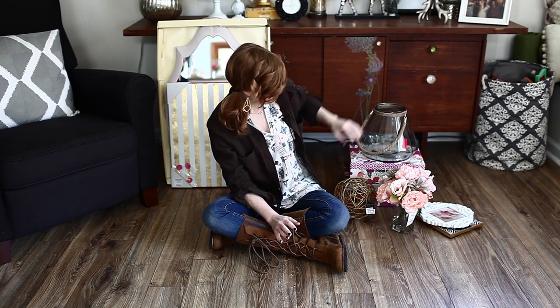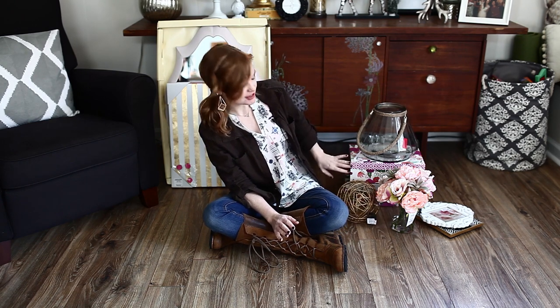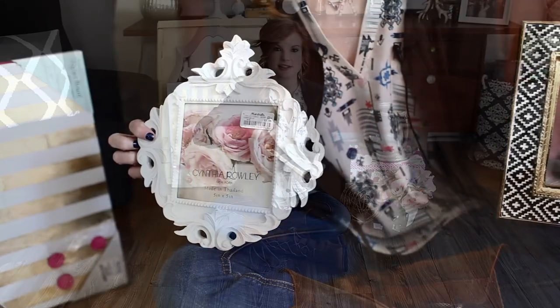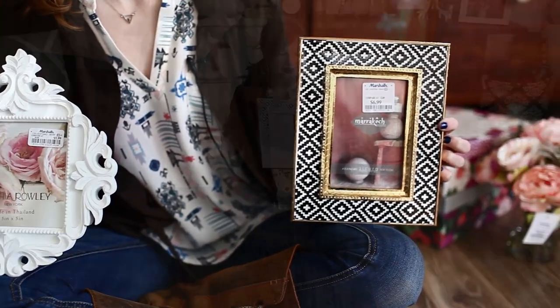Again, with rules from my other videos, you want filler and risers. These kind of act as both — risers. Picture frames of course. I'm going to have Chris draw something for this one, and I think I have a photo for this guy.